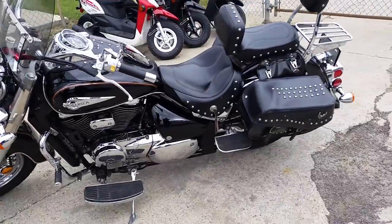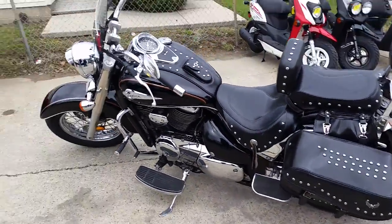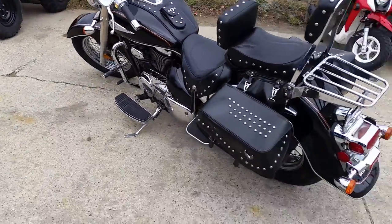As you can see in the video, it's a clean bike. Got the touring package — windshield, saddlebags, dual backrest, floorboards, tons of chrome.